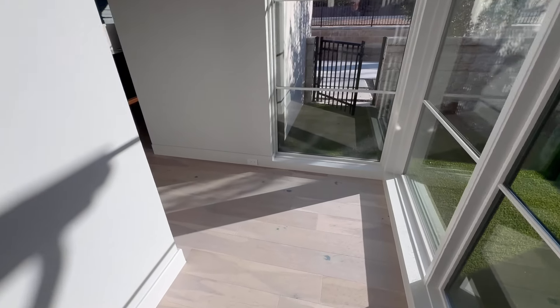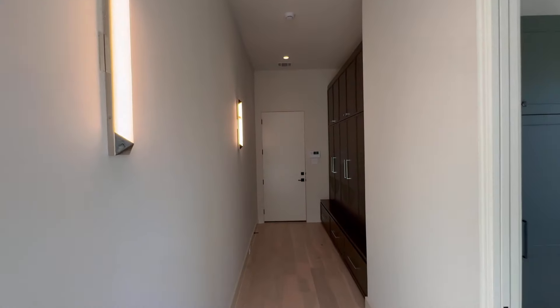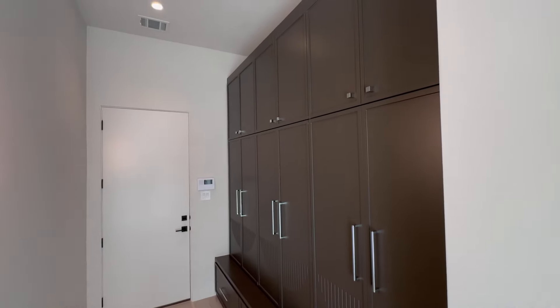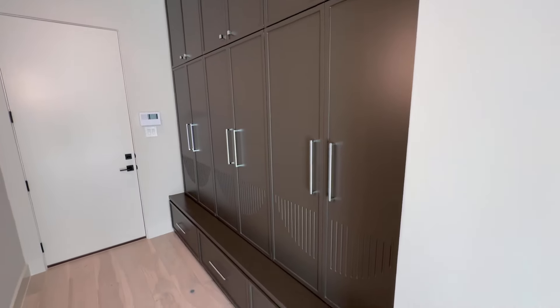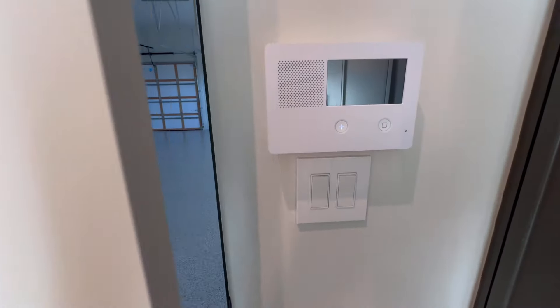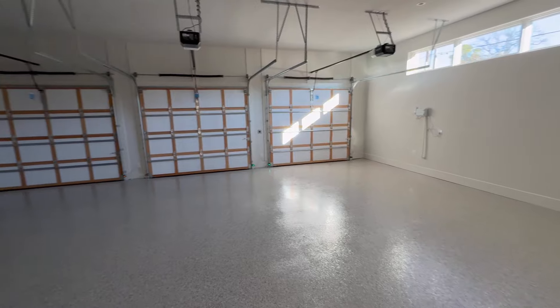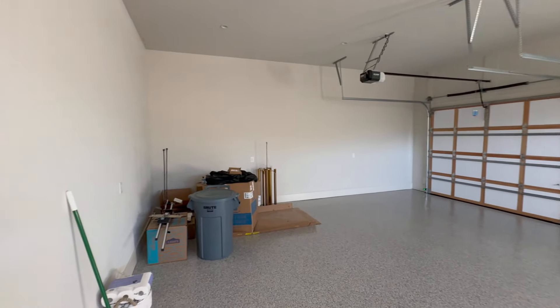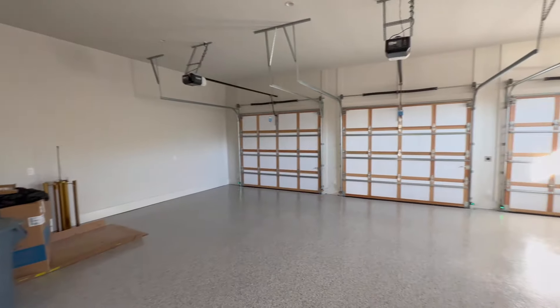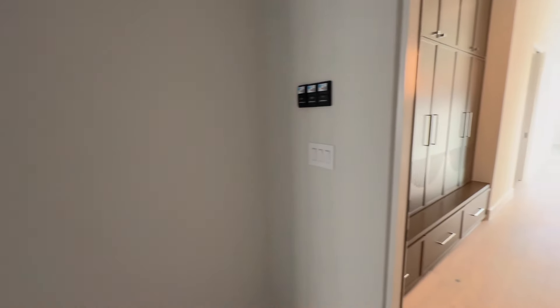And we have custom hardwood flooring. Here's a little mud room with more cabinet space. Garage door. And we have the garage with epoxy flooring. This is a three-car bay, and you definitely have enough room to squeeze in a workbench for all you handymen — and women — out there.